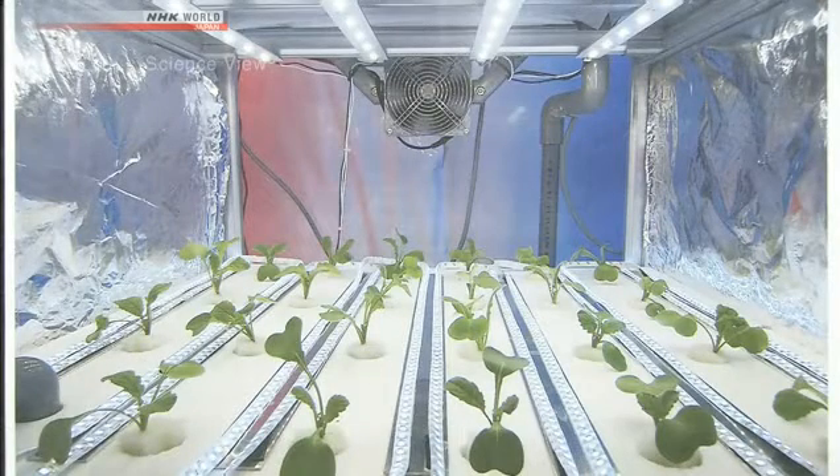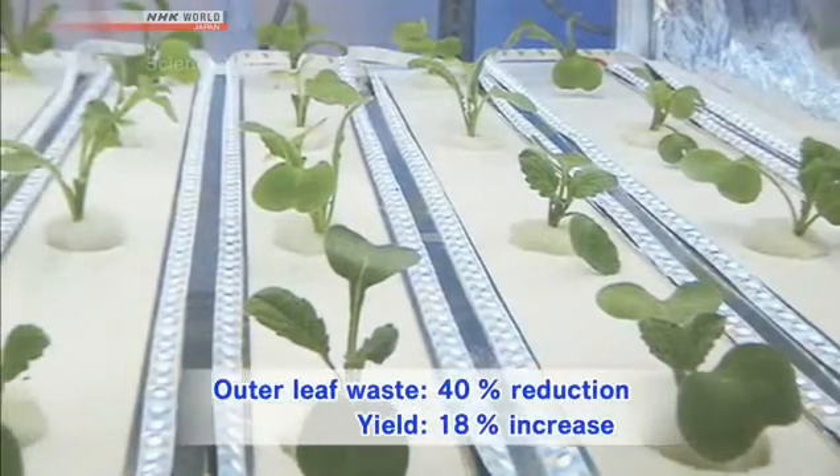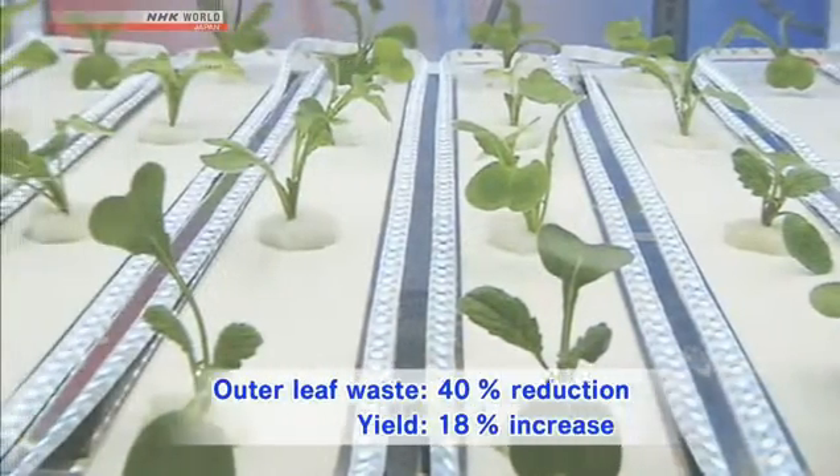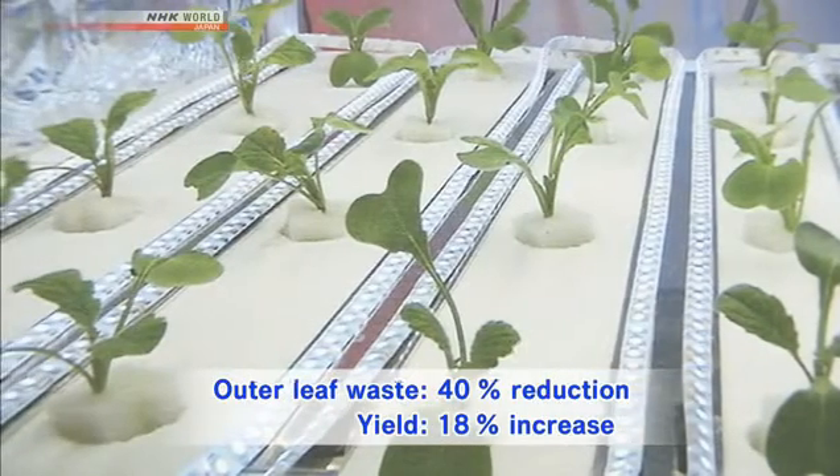It also accelerated photosynthesis, causing the plant to grow faster. The final results showed that outer leaf waste was reduced by 40% and that there was an 18% increase in yield. The research group is now analyzing which light strength and wavelengths are the most effective, with the goal of developing a new cultivation system that will increase productivity.